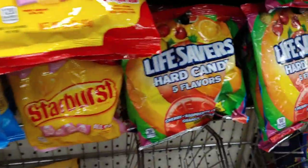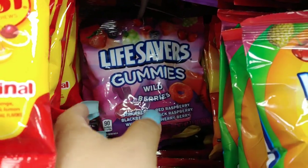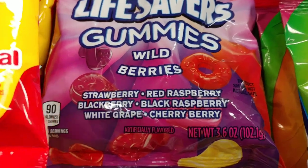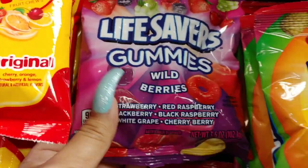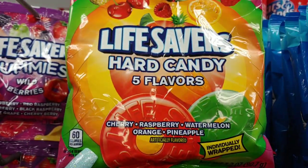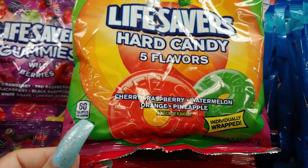They have Starburst, Lifesavers, and Lifesaver gummies in wild berries — strawberry, red raspberry, blackberry, black raspberry, white grape, and cherry berry. These look good; I might get one today. They also have gummies in cherry, raspberry, watermelon, orange, and pineapple, and they're individually wrapped.